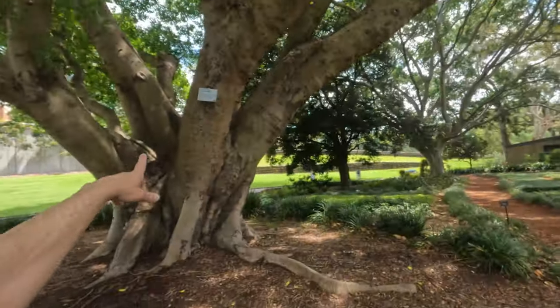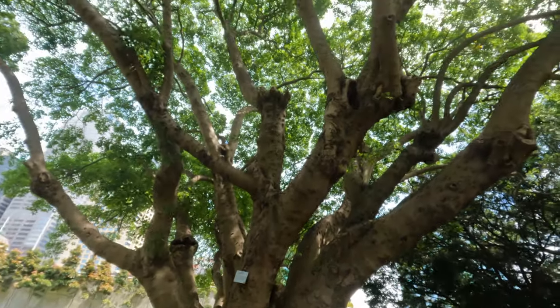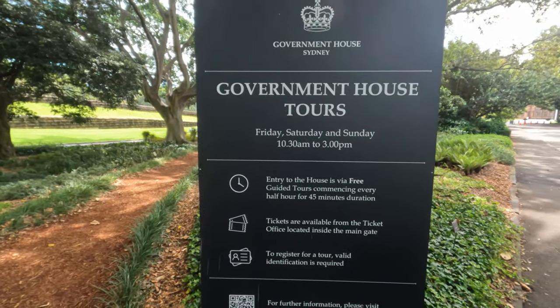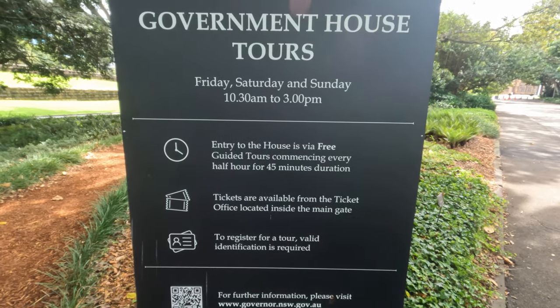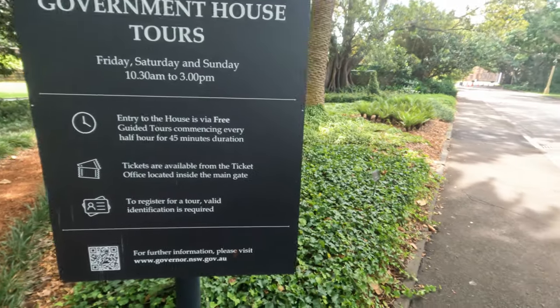There's a sign over here — this is the thickest banyan, which I showed you just the other day. It's the one that comes up and just expands into a very beautiful tree. There's a sign here: Government House tours, Friday, Saturday and Sundays, 10am to 3pm. Entry to the house via free guided tours commencing every half hour for 45-minute duration. You can register and stuff if you want to.